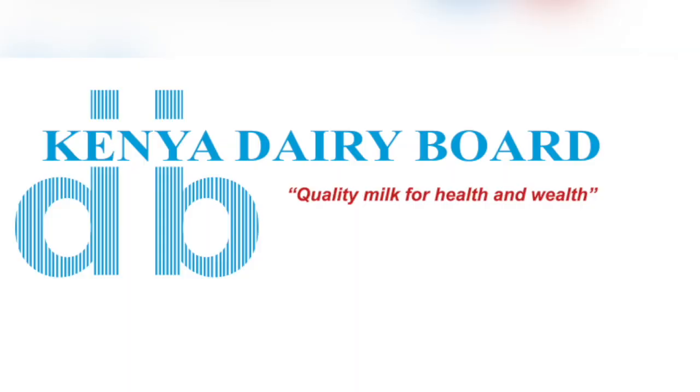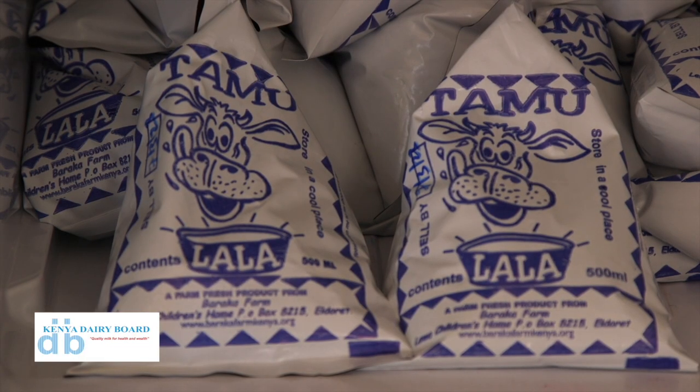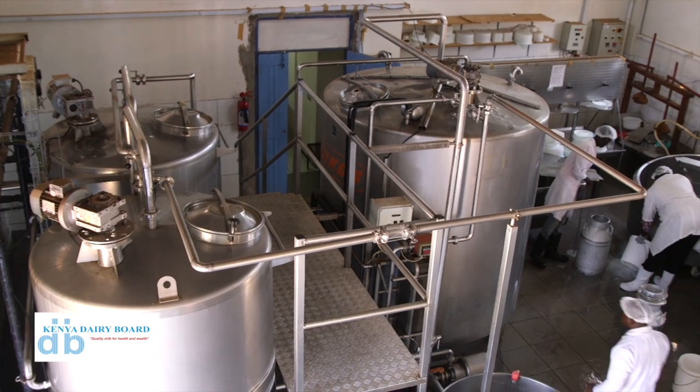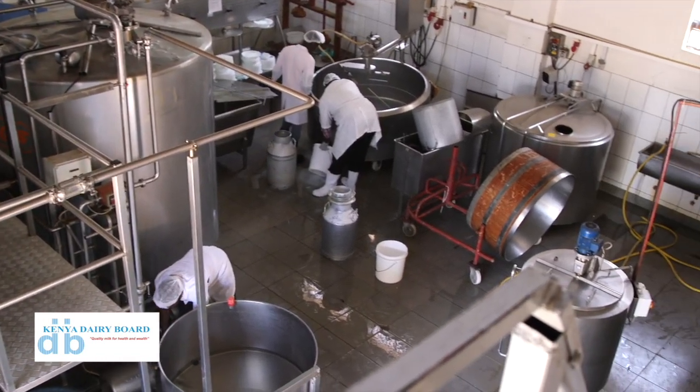Besides working with farmers, Baraka Farm works with regulators like the Kenya Dairy Board to ensure Kenyans consume safe milk products. What they normally do is check the quality of the milk — is this milk fit for human consumption? That's why we have a lab where we measure all those parameters, as well as checking that the equipment is fit for processing. We are working with them so that they can also give us training so that whenever we don't meet those standards, they chip in and train us.